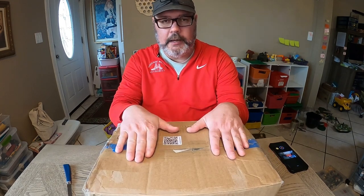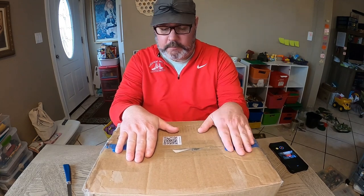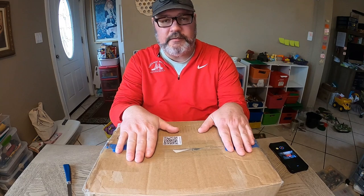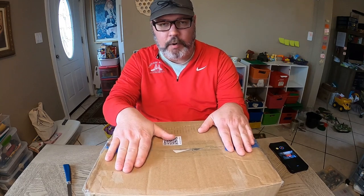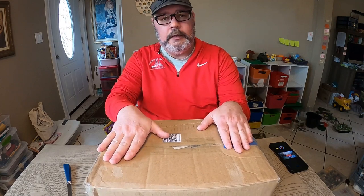I'm going to do a very different type of video today. This right here is a box that I received because I ordered my first item off Poshmark. I've never ordered anything from Poshmark — I sell on there, not as much as I'd like, but I'd like to sell more.